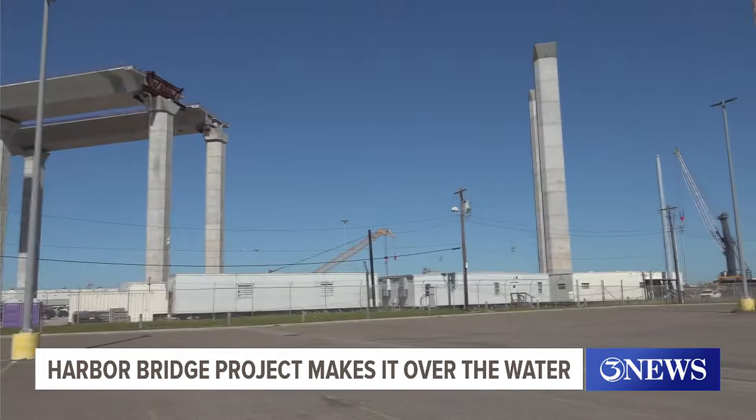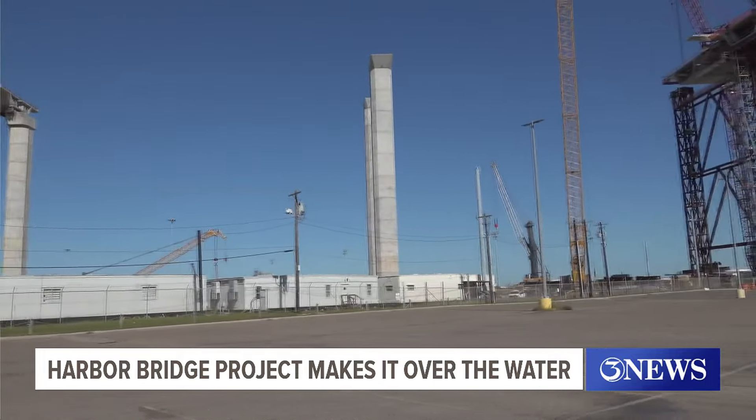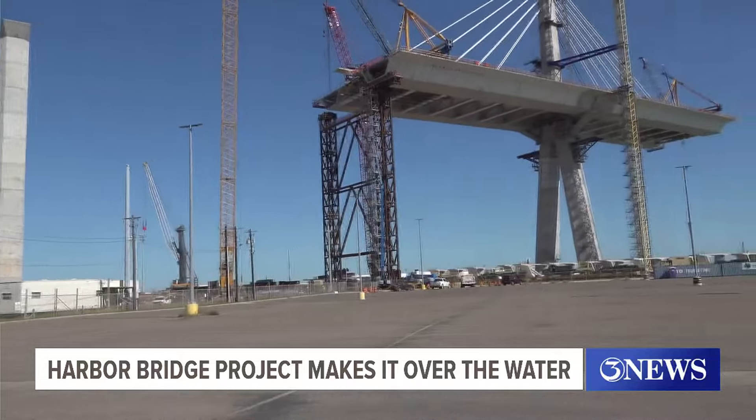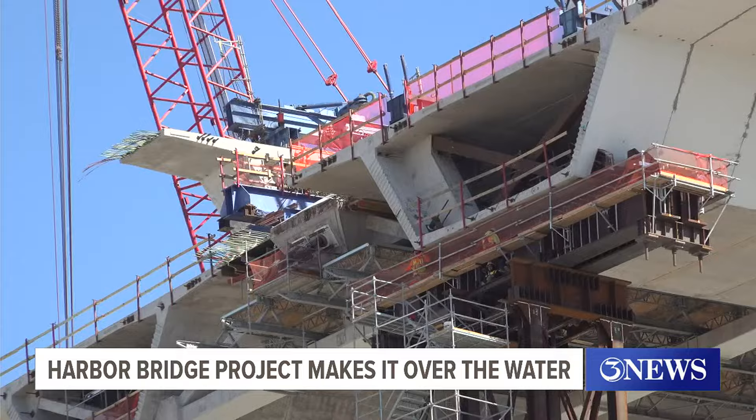A crane working on the north tower is needing some new parts that have to be brought in from out of town. Developers say that one problem, though, is not affecting the work schedule.